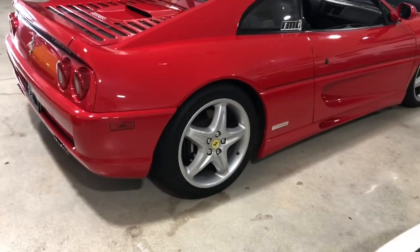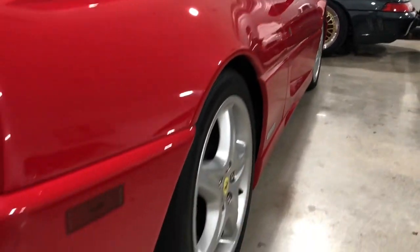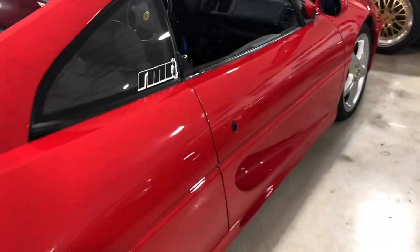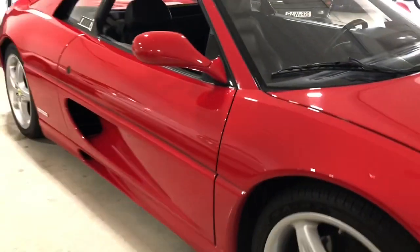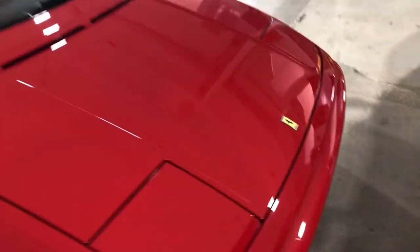Other than that, it's bone stock. Really, really nice paint, as you can see in the pictures and in this video. Super straight body lines. It's got 23,000 miles. Runs amazing. Everything works. Ice-cold air conditioning. Do a little walk around so you can see the condition of the car — it's obviously immaculate.